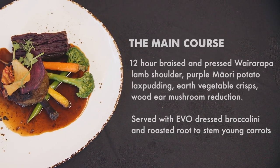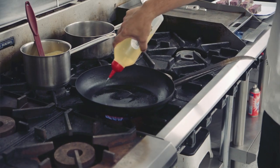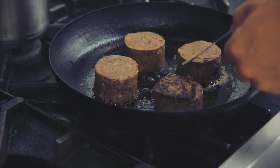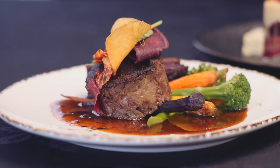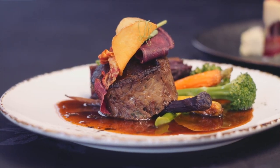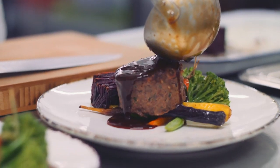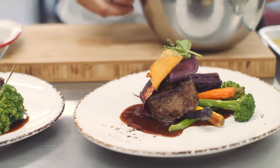Our main dish gives this Wairarapa lamb shoulder the VIP treatment. Braised for 12 hours, hand pulled then pressed to bring you this beautiful melt-in-the-mouth dish. Rich and creamy flavours from the lax pudding, a Swedish dish of layered buttered potatoes, is a match made in heaven with the lamb. Flavours are balanced beautifully with earthy tones from the woody mushroom-infused jus and that final crunch of the root vegetable crisps.